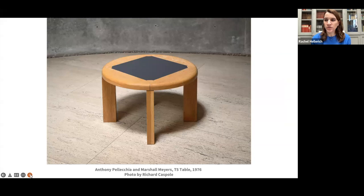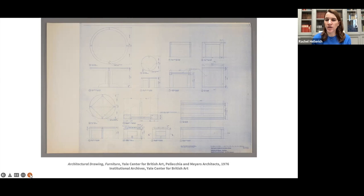One of a series of oak tables with laminate tops often used in the center's offices and staff lounge. The gray laminate surfaces echo the raw materials in the museum's architecture like steel and concrete. Pelletia and Myers designed several pieces of oak furniture that have been in use since the late 1970s. In addition to the tables, there are oak benches often situated in the center's entrance court. You can see here an architectural drawing by Pelletia and Myers of the laminate tables, showing the different sizes of the circular versions and the square and low tables and oak benches.